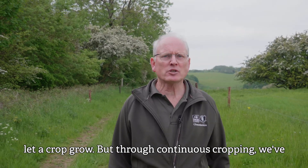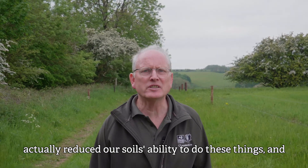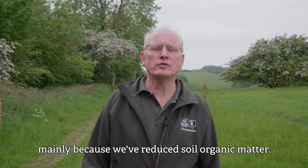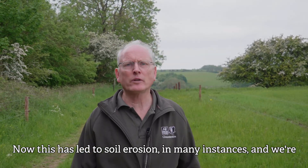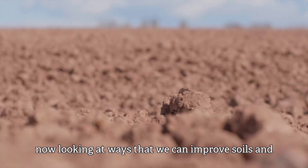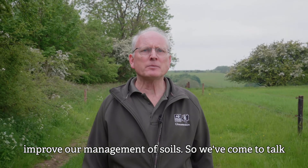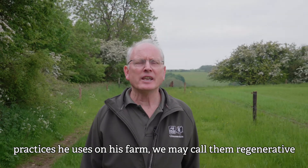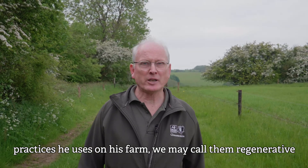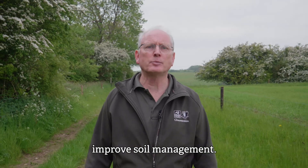But through continuous cropping we've actually reduced our soils' ability to do these things, mainly because we've reduced soil organic matter. This has led to soil erosion in many instances, and we're now looking at ways to improve soils and improve our management of soils. We've come to talk to Ian Boyd of Whittington Lodge Farm about the practices he uses — we may call them regenerative farming practices — to improve soil health and soil management.